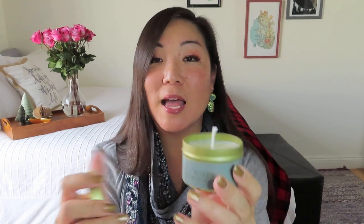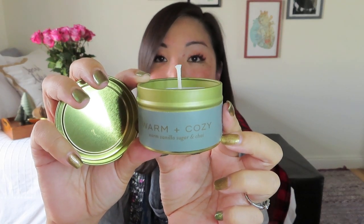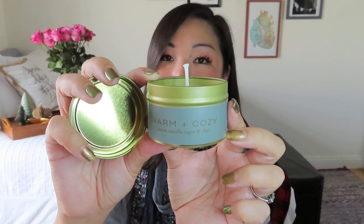Let's give it a smell — ooh, that smells good! Definitely smelling that vanilla and sugar, and just a hint of chai. It's not too spicy, which my husband is going to appreciate — he's not a big fan of really cinnamon-y scents. It really does have that warm and cozy vibe. It's going to make a nice glow in the evenings, especially since we can't use our fireplace right now while we do some upgrades on it.